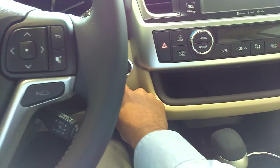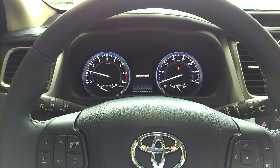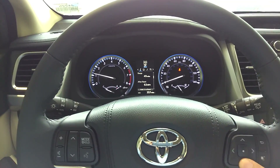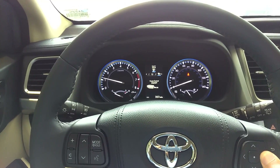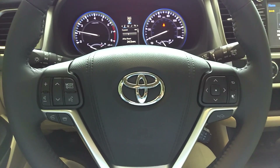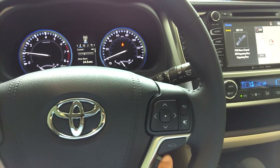Push button start. Two analog gauges for your speed and your RPMs, as well as your engine temperature and fuel. A multi-informational display in the center. Steering wheel controls, including voice activation and dynamic radar cruise control.